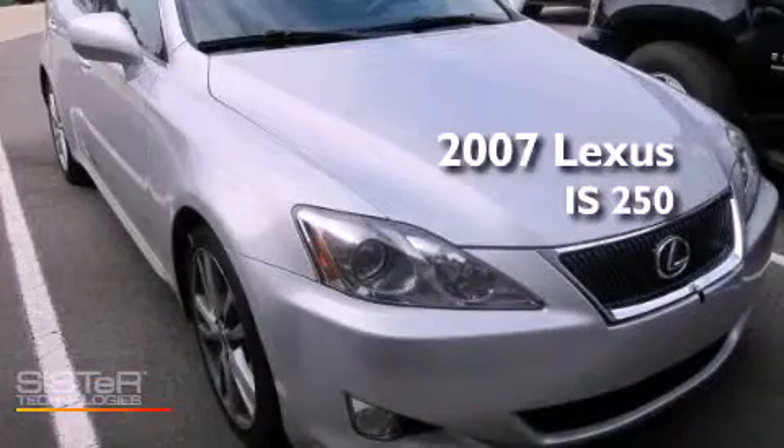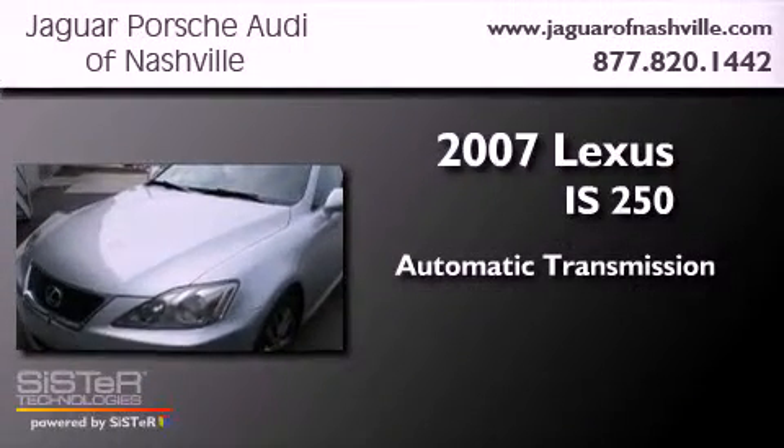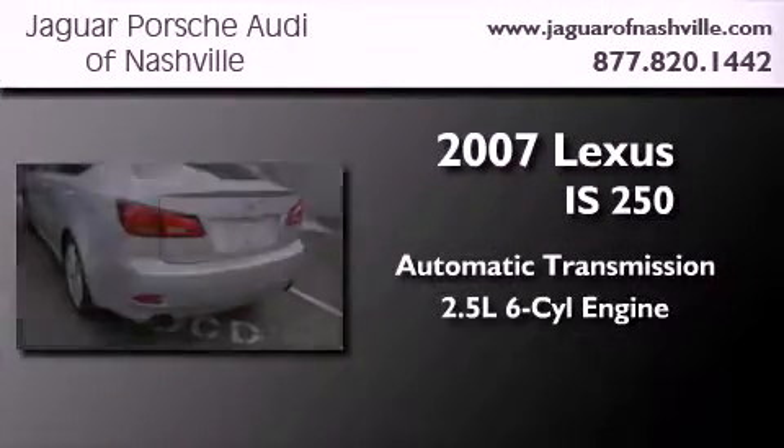This is a 2007 Lexus IS 250. This car has an automatic transmission and a 2.5 liter V6.